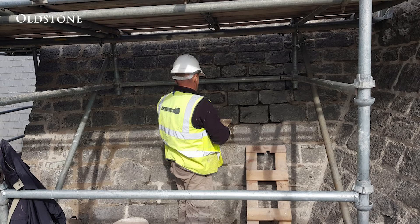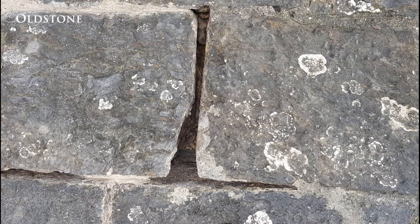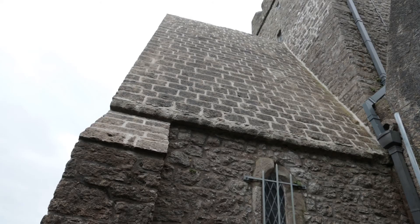The church had previously been repointed with shallow cementitious mortar that exhibited fine cracks throughout. Deep repointing was undertaken to the sloped roof sections of the church, and localised re-bedding of the stonework was also undertaken where required.